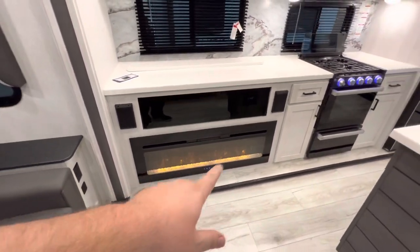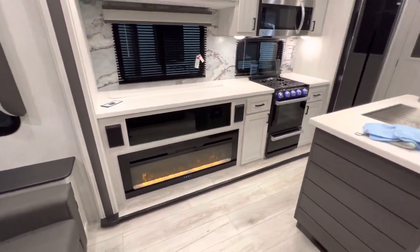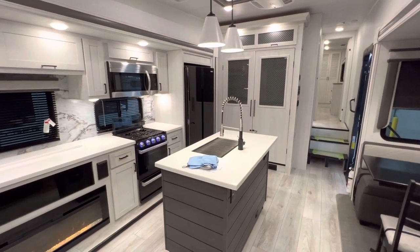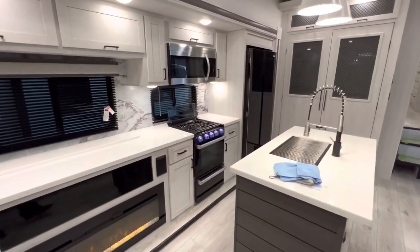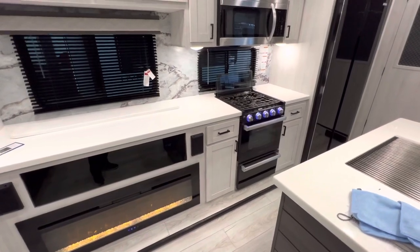The electric fireplace has a setting for 100 degrees. When you set that up to 100 degrees, it'll heat this entire area — no problem on a day where it's 40 to 45 degrees out, that'll really knock off the chill. Two big boy speakers as well so you can get this thing bumping.